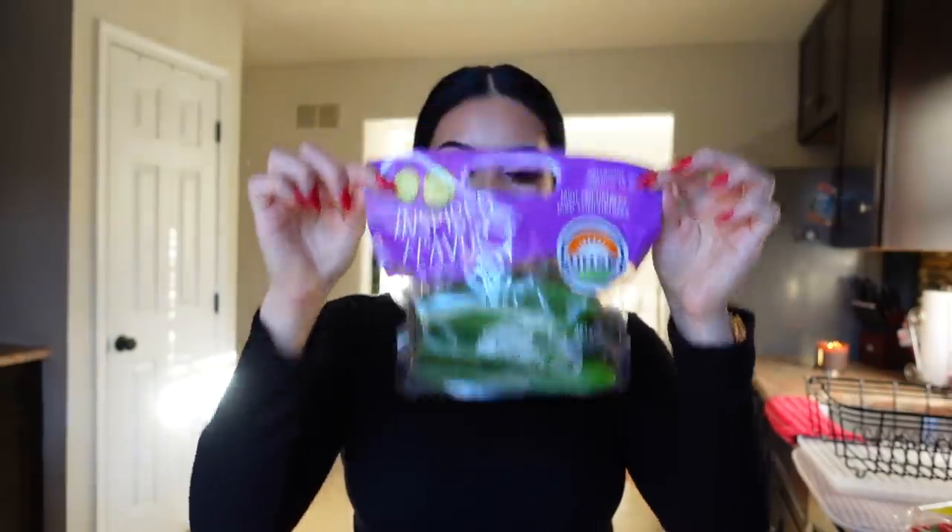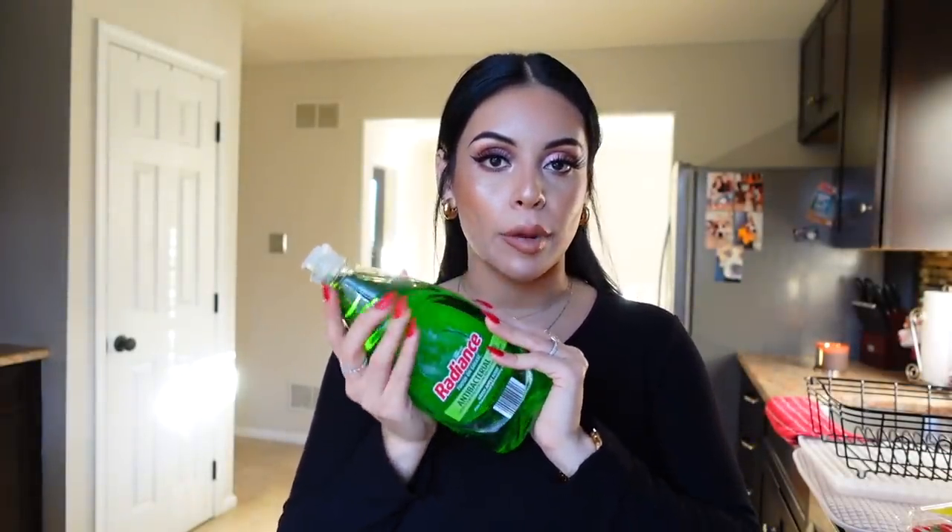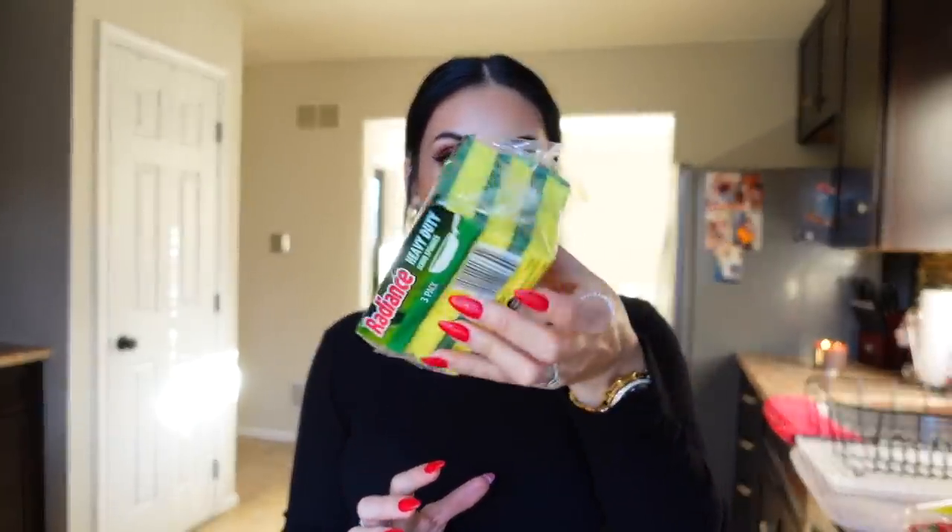I got some tomatoes for burgers and mini cucumbers — I like the mini ones because they're so much easier to snack on and to throw in a smoothie versus the big cucumbers. I also got some dish soap — the Radiance antibacterial soap, kind of like a Dawn dish soap dupe. I also really like it for cleaning my makeup brushes because it's antibacterial and doesn't irritate my skin. And then a three-pack of heavy duty scrubs. That's pretty much it from Aldi!